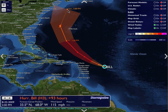Ultimately, his track appears that it will be to the west of Bermuda, east of the East Coast, and then east of southeastern New England over the weekend as a Category 2 hurricane with winds of about 100 miles per hour.